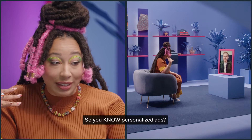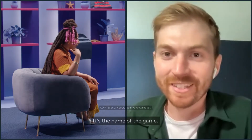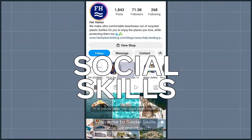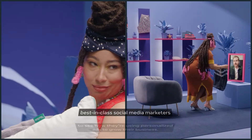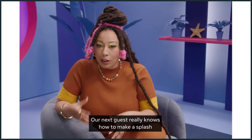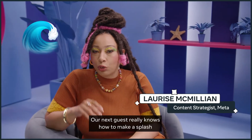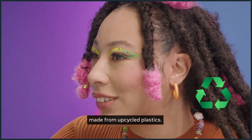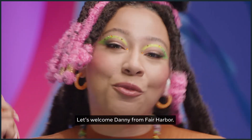So you know personalized ads? Of course. It's the name of the game — it's how we've gotten here. Welcome to Social Skills, where we meet with best-in-class social media marketers to see how they're using personalized ads to grow their business. Our next guest really knows how to make a splash with personalized ads to bring us beachwear made from upcycled plastics. Let's welcome Danny from Fair Harbor.